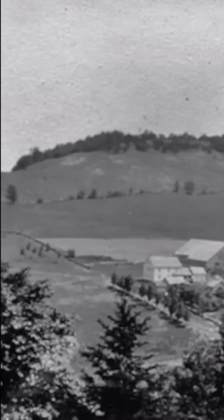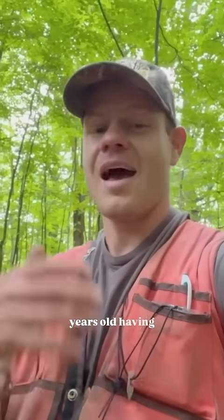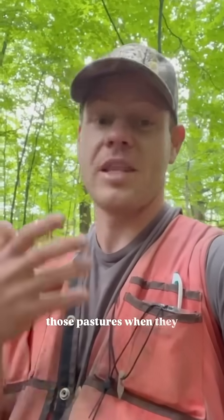Today, almost every forest you've ever been in, in Vermont, was a pasture in the 1800s. Almost all of our forests are 60 to 100 years old, having regenerated in those pastures when they were abandoned.